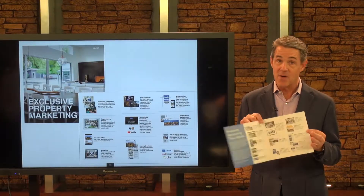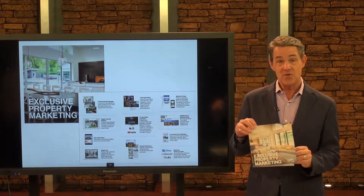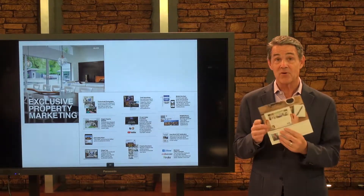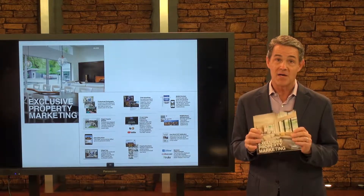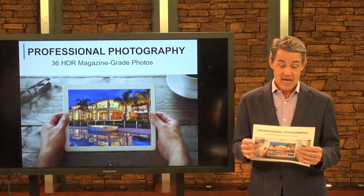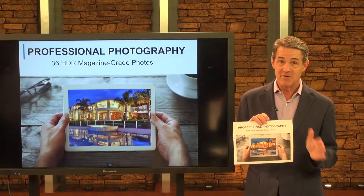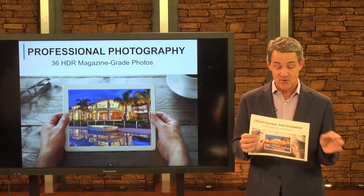It all starts with a really comprehensive marketing plan. I put together this plan unique to our community here, and it outlines all the things I'm going to do to get your home sold. This is not a generic Coldwell Banker plan — this is my personal plan designed just for your home to get the best results we possibly can. Everything starts with incredible photography, and although it's expensive, I think it's important to go out and get a magazine-grade photographer to shoot your home in its very best light. We use that imagery for so many things, so we have to make sure it's the very best.